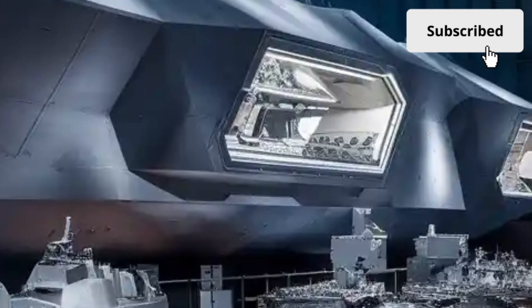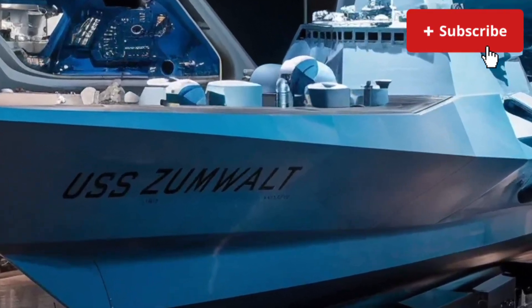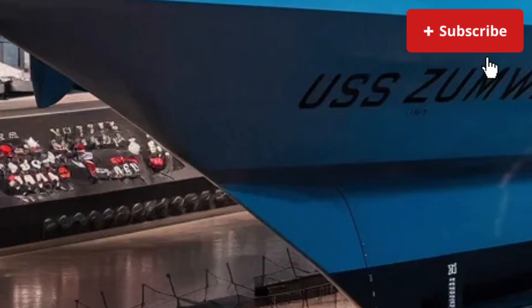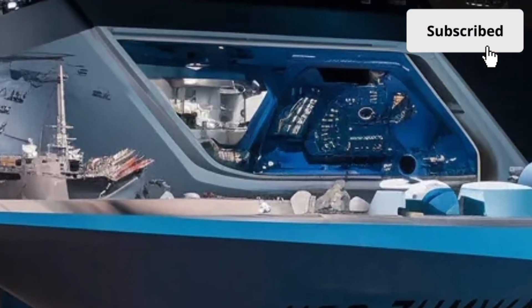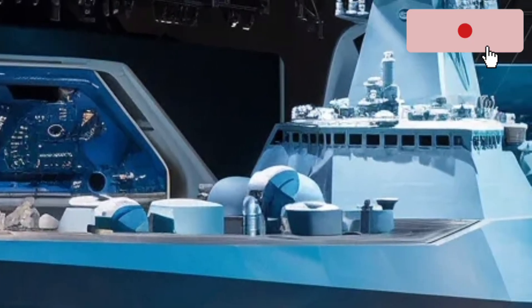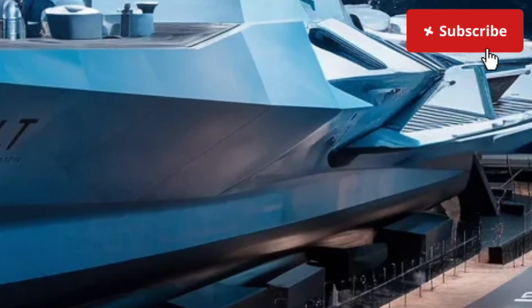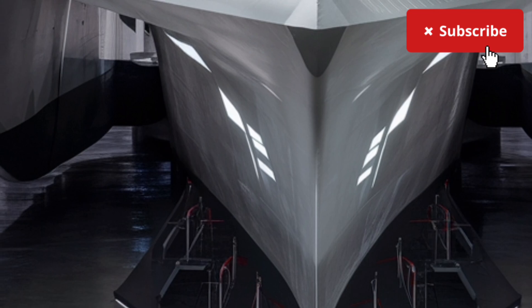Moving inside, the USS Zumwalt's interior is just as futuristic as its exterior. Step into the operations center and you're greeted by a sleek, modern command environment that looks more like a high-tech control room from a sci-fi movie than the interior of a destroyer. Multiple large displays, digital consoles, and integrated mapping systems give the crew the ability to monitor threats, coordinate missions, and control the ship with remarkable precision. Everything is touchscreen, automated, and optimized for situational awareness. The bridge itself is compact and efficient, relying heavily on sensors and cameras instead of traditional line-of-sight windows.